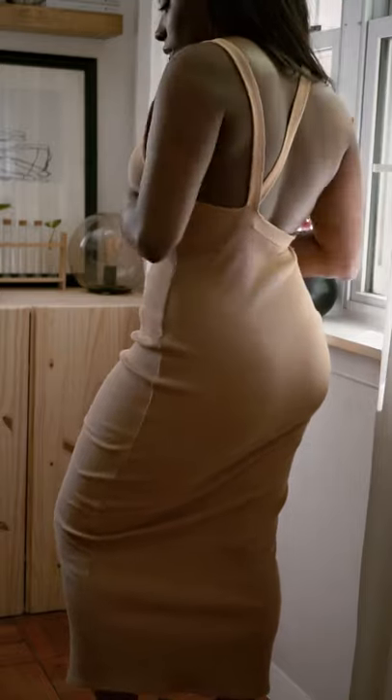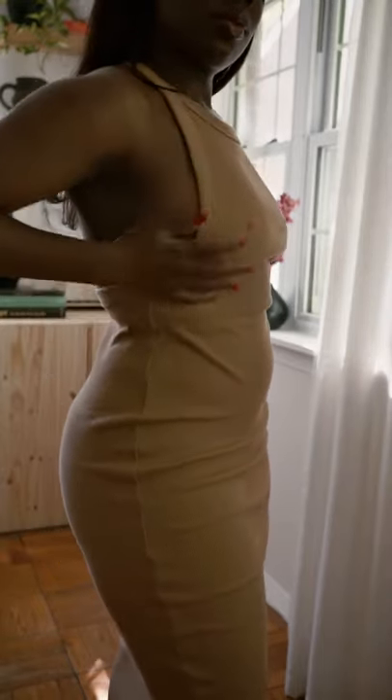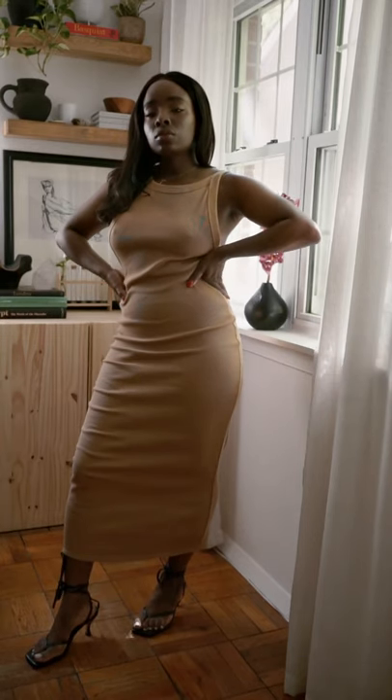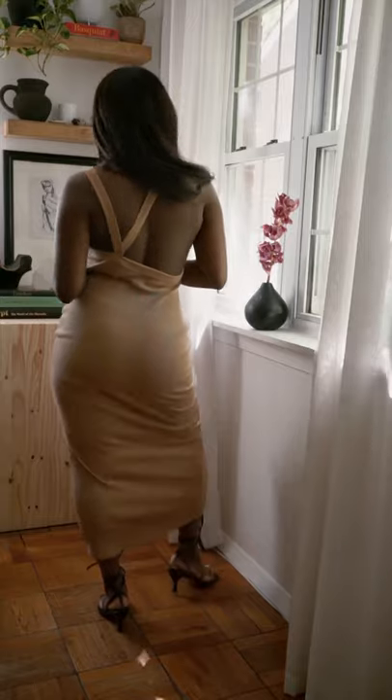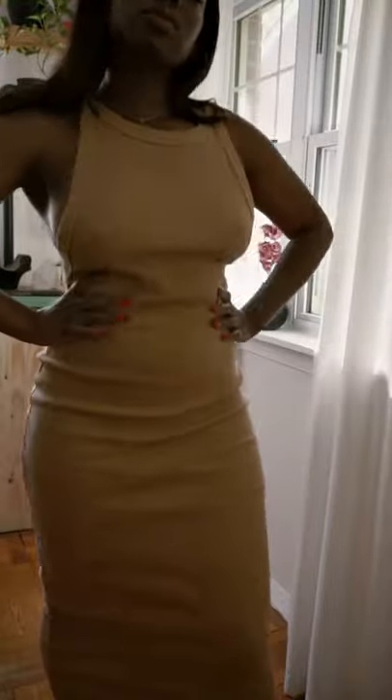This dress features an asymmetric back detail and is made of stretchy ribbed jersey material with thick binding on the collar and sides. The dress is unlined but the fabric is really high quality and thick so it's not see-through. It feels really good to wear and even though it's fitted it's still really comfortable and easy to move in.